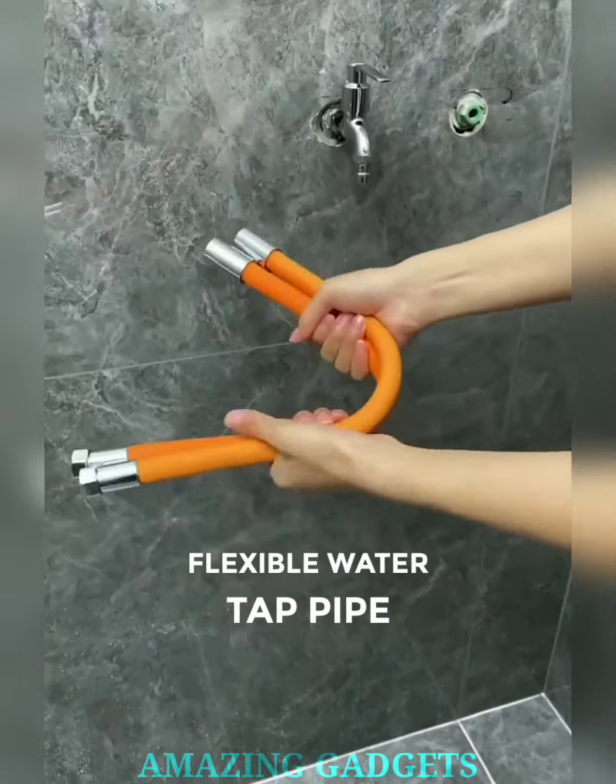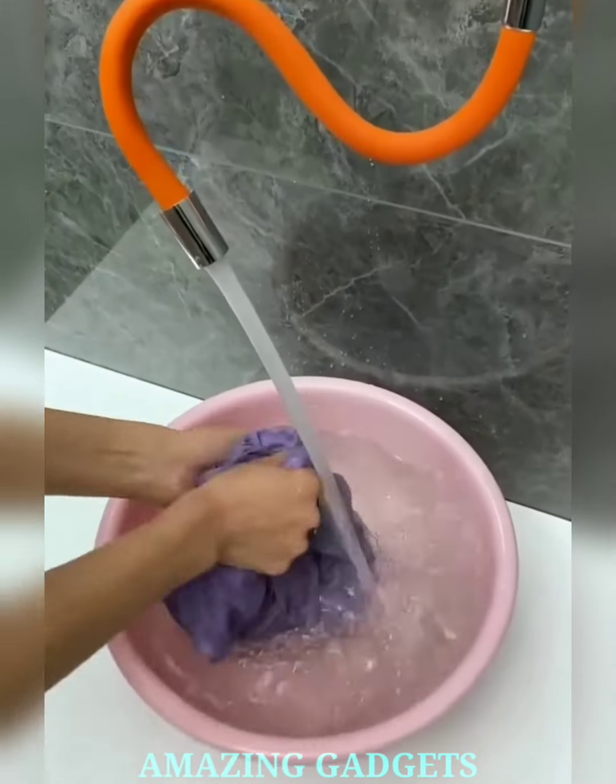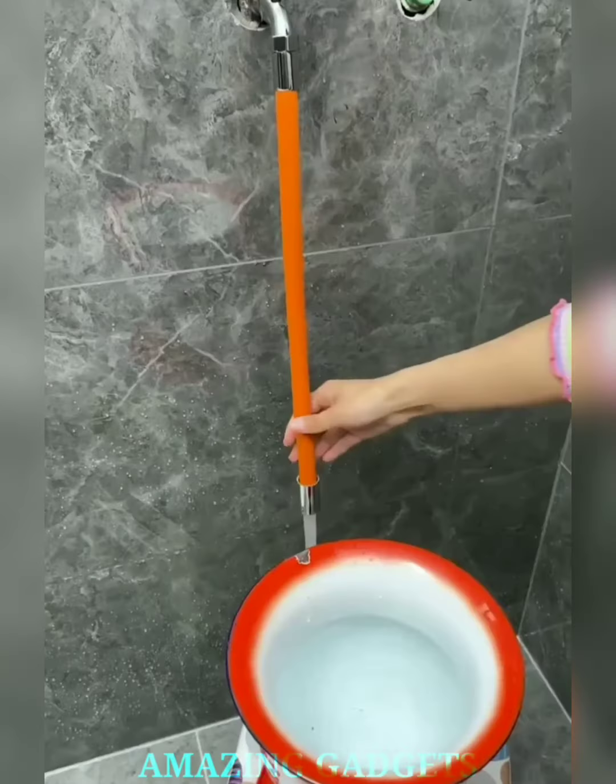Dance with water. Our tap pipe boasts unparalleled flexibility, bending and twisting to your every need. The flexible design ensures a smooth water pathway, eliminating kinks and disruptions. Enjoy a continuous stream that makes washing, rinsing, and cleaning a breeze.